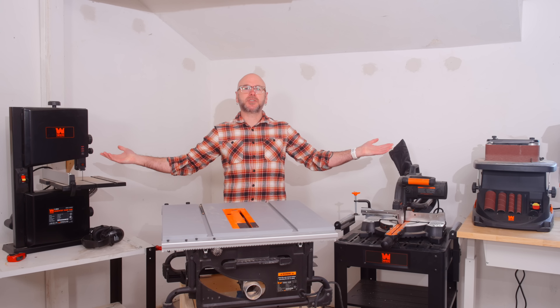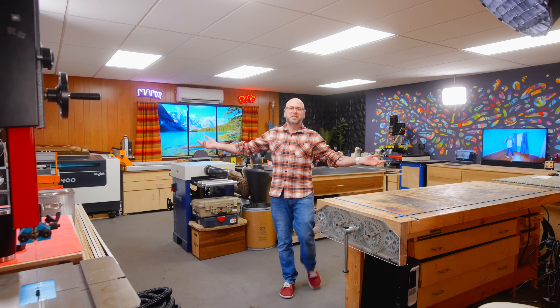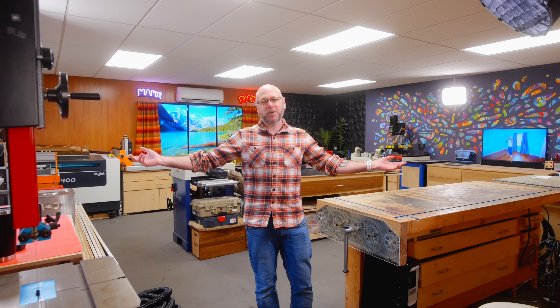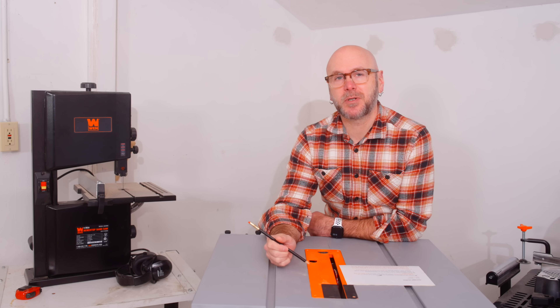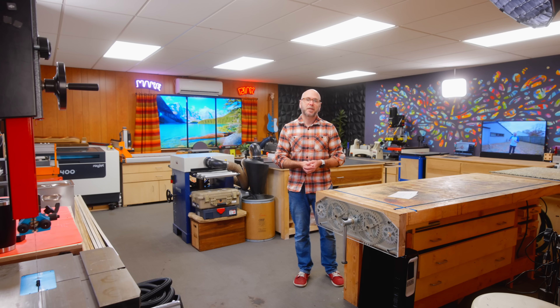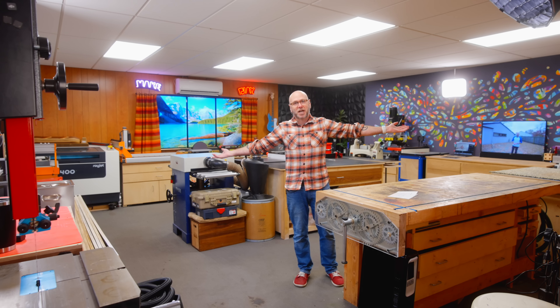Today we're going to compare my small, cheap tool shop to my large, expensive shop. What are the pain points and what are the advantages? Today's video is brought to us by Squarespace. Most people who get into woodworking start small, and as their hobby grows, so does the size of their shop and tools.